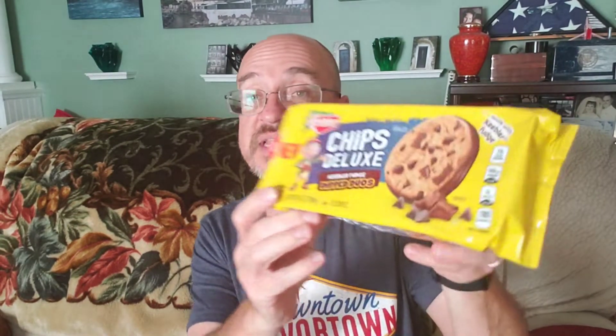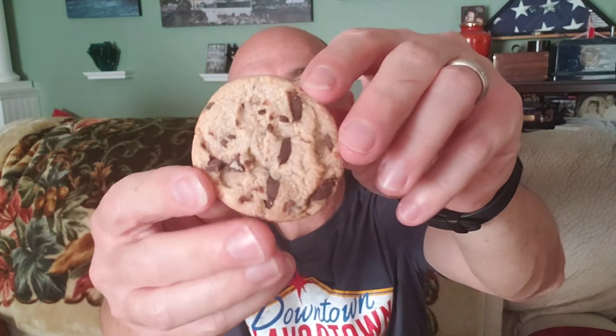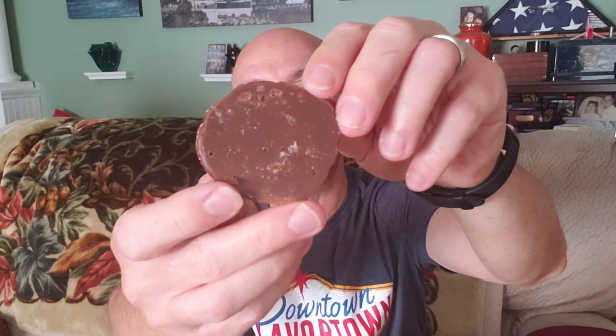Now we're going to move on to the Chips Deluxe Dipped Duos — Keebler Fudge Dipped Duos. These are 190 calories per serving, which is two cookies. Chocolate chip cookies are my favorite type of cookie overall, and when you start talking about dipping the bottom in chocolate, you've really got my attention. So there are those cookies in the package. Let's get one out for a closer look. Keebler never skimps on the chocolate chips — you can see all of them in the cookie. Flip it around and look at all that chocolate on there.